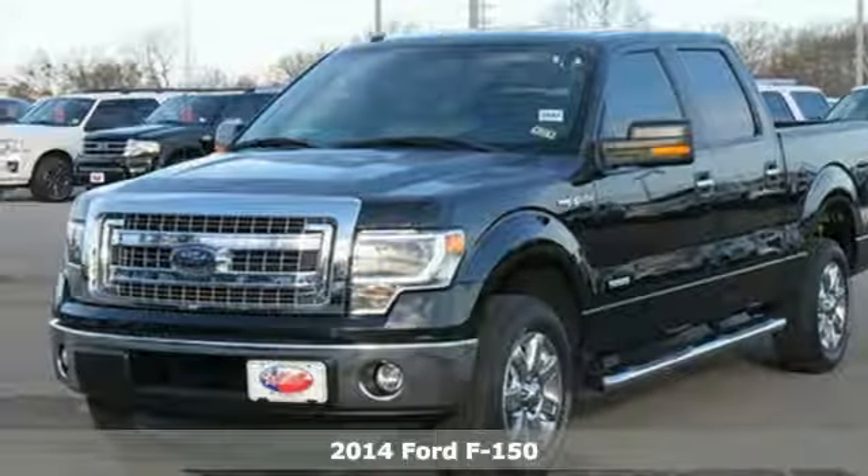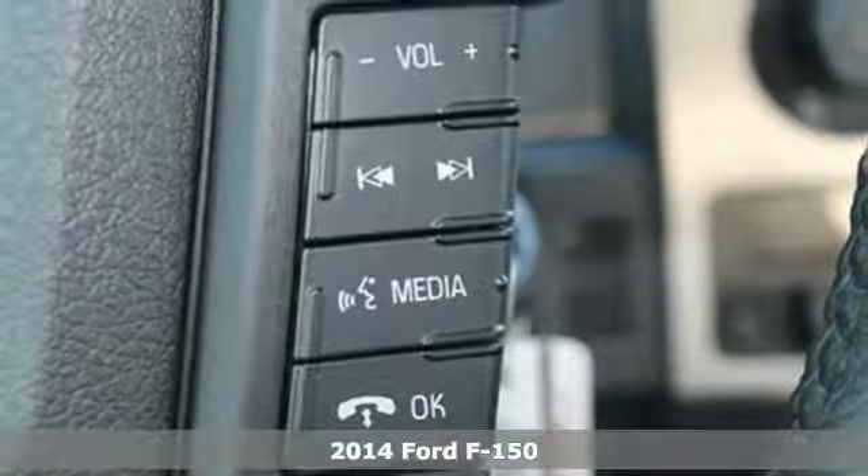Here's a 2014 Ford F-150. Capable. Efficient. Hard-working.